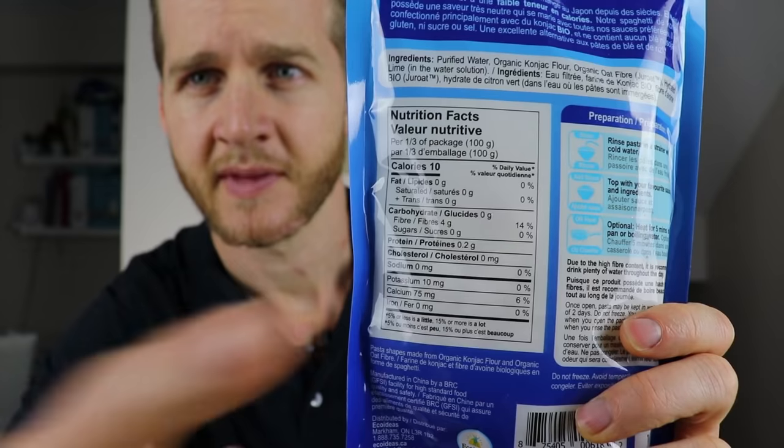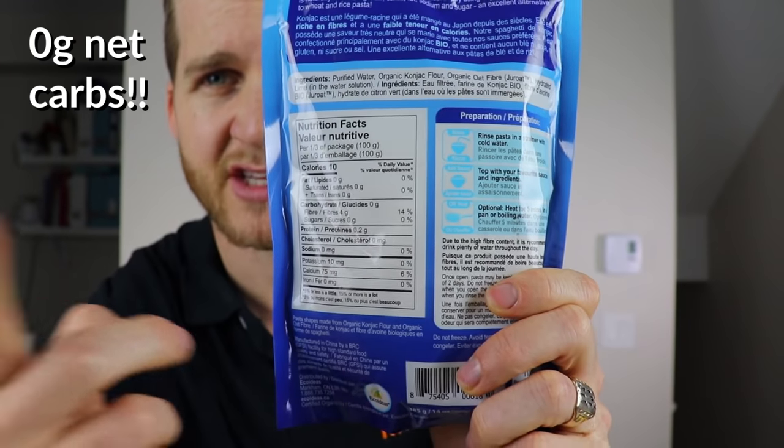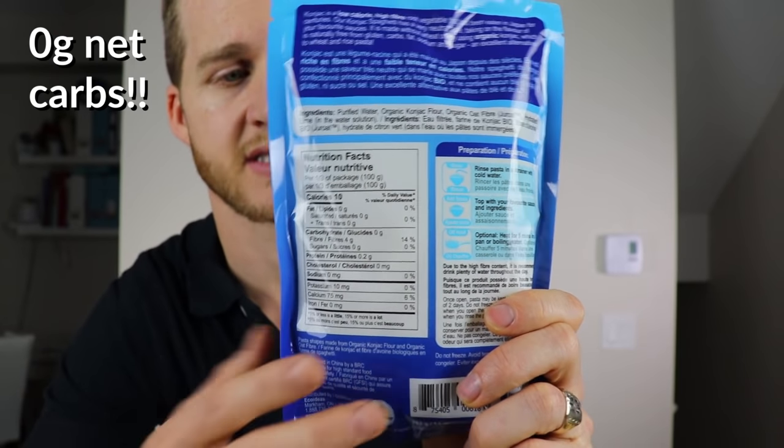Some of the pros of this Konjac Keto Spaghetti: it's just 10 calories for a third of the bag, so the entire bag is just 30 calories. Of those 30 calories, it's just 4 grams of fiber — it's a zero gram net carb product. It's also gluten free, soy free, high in fiber, and suitable for vegans. It's also incredibly convenient — you just make up any regular Keto Pasta or Keto Spaghetti recipe, throw this in, cook it in with whatever sauce or meat you're making, and you've got a Keto Spaghetti recipe ready in an instant. I keep these in the cupboard at all times.